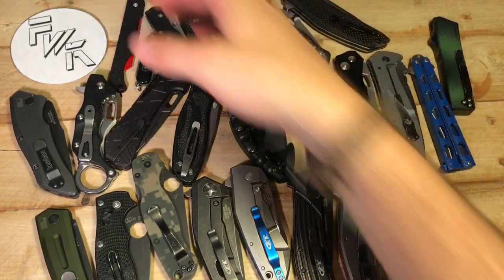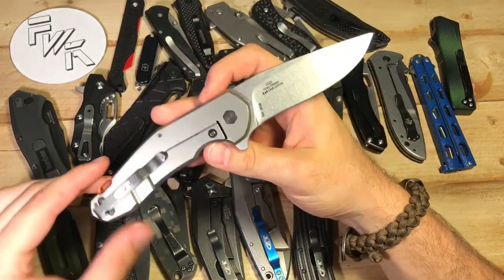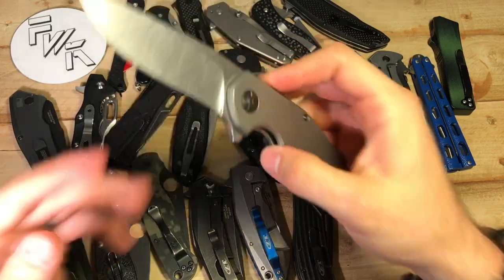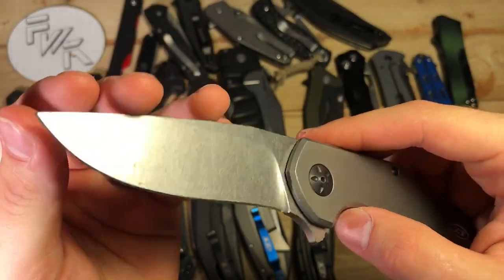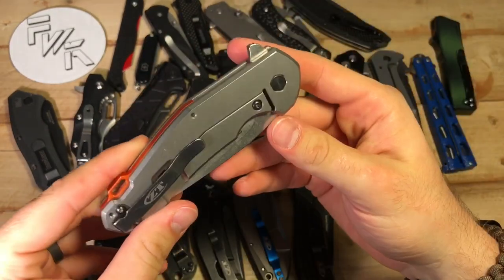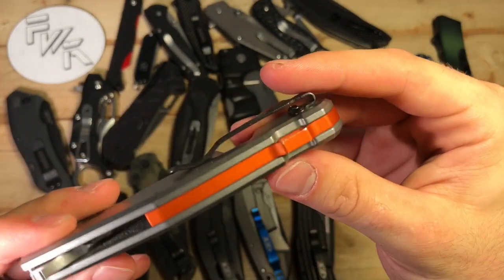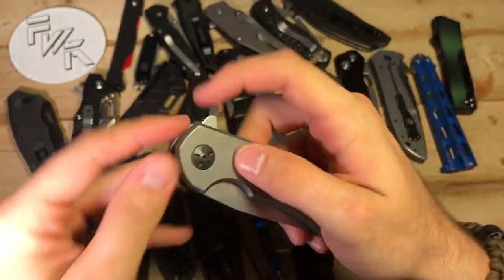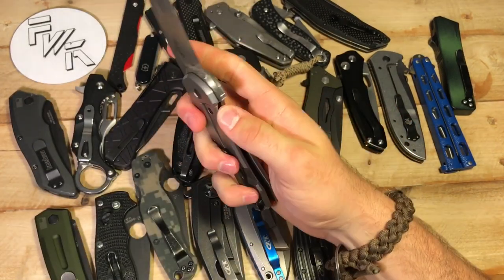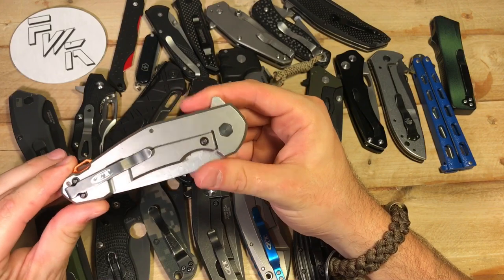And then we move to my beloved ZTs. My favorite knife to this date is the ZT0220. It's an Anzo design. Phenomenal action. Stonewashed drop point blade with a slight recurve. Titanium frame lock flipper, S35VN steel. A bright orange aluminum backspacer gives a pop of color. I just love nearly every aspect about this knife, and I have since the moment I got it. So this is still my favorite knife.